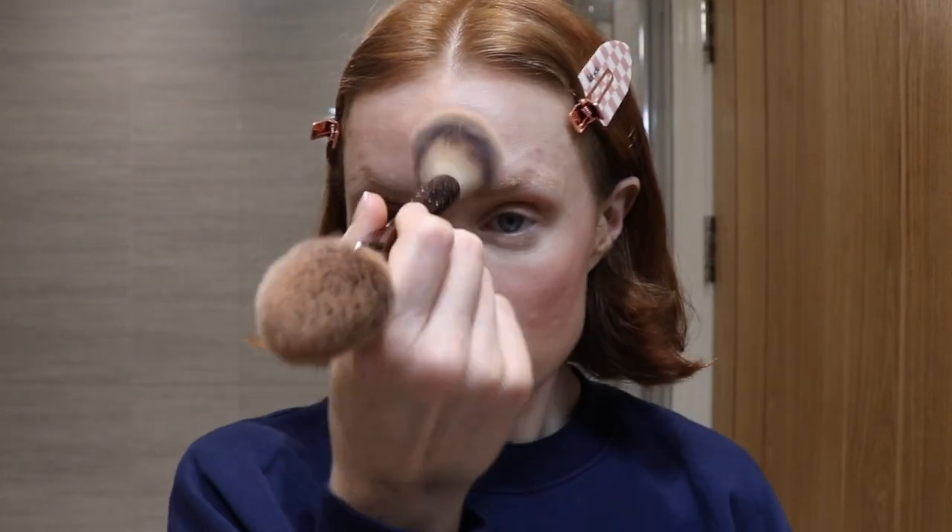To set everything, I use the Laura Mercier Translucent Powder — this one's the new Ultra Blur — and I use the small end of the Hourglass Veil Brush. I use a tiny amount to keep my makeup looking as natural as possible. I then like to go over everything with the large end of the Hourglass Veil Brush to blend everything out and make it look really seamless.